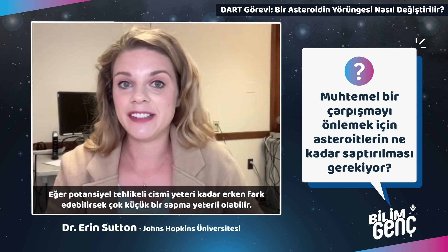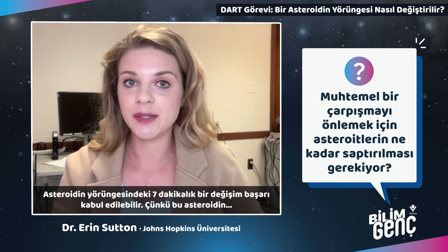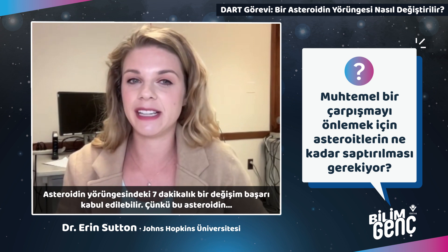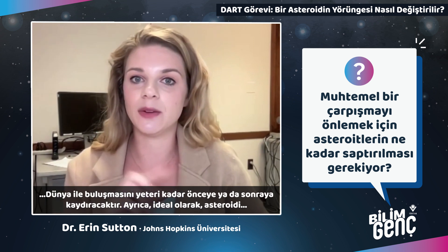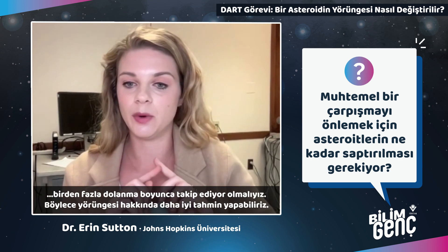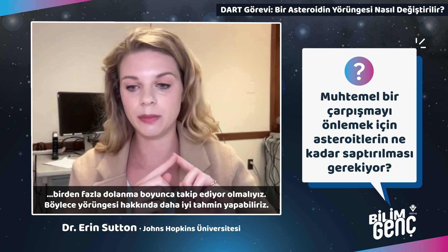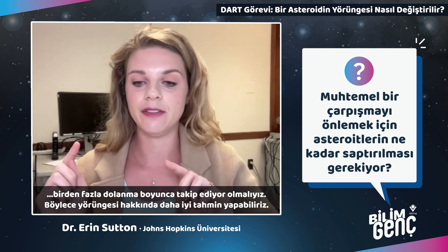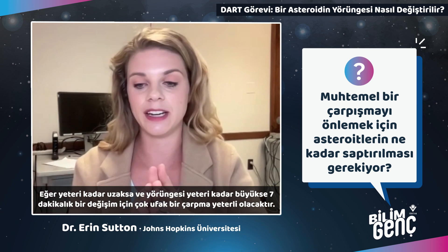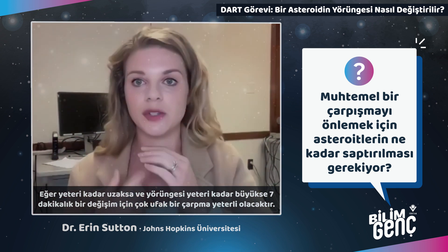If we detect a potentially hazardous asteroid early enough, the deflection can be very small. Success would be altering the asteroid's orbit by just seven minutes, since that would make it late or early for its meeting with Earth. Ideally we'd be tracking the asteroid for more than one orbit to get a good prediction, and if it's far enough away, we can knock it just very slightly to change that orbit by seven minutes.